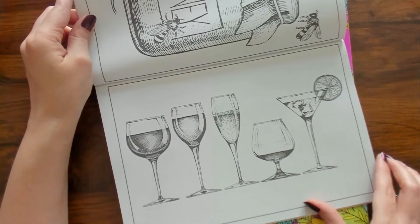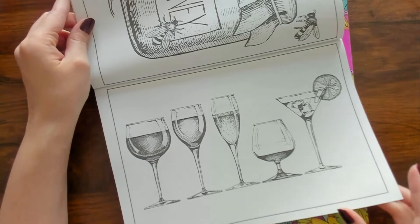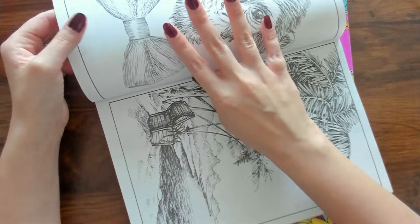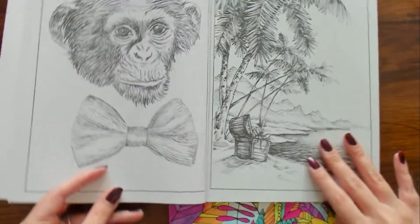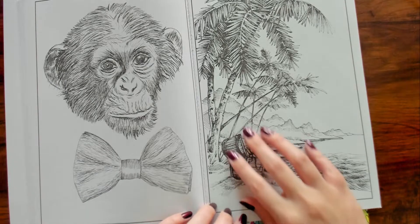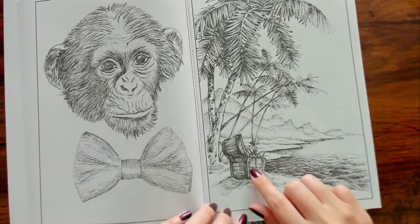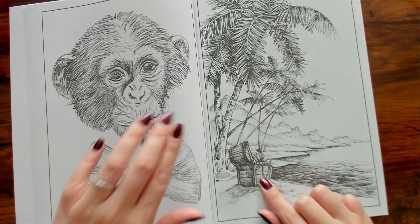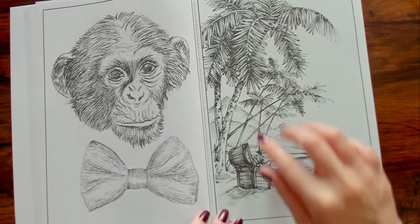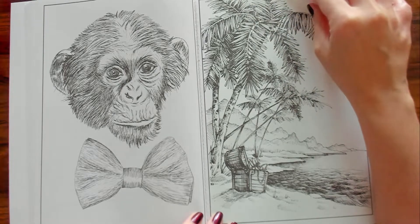That's cute — a bunch of different drinks. See what I mean, this coloring book is just different. This is like an island or something with a treasure on it. And here's a little monkey, but he's fancy because he's got a little bow tie — so cute.